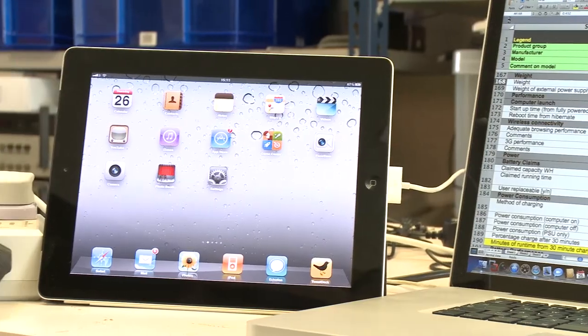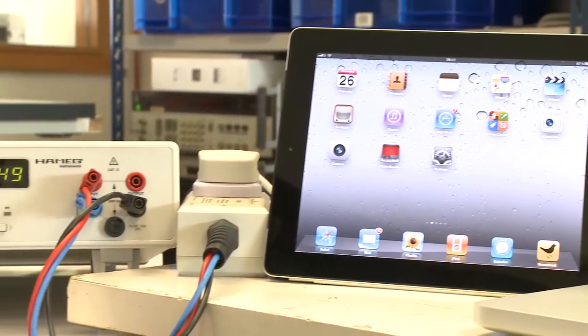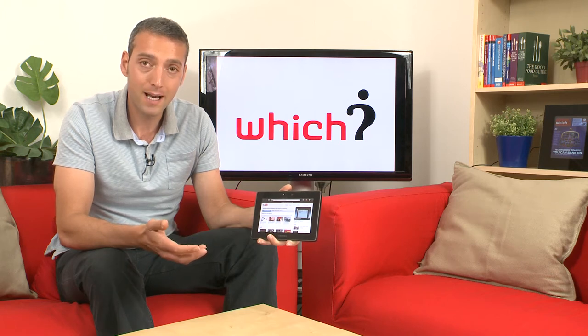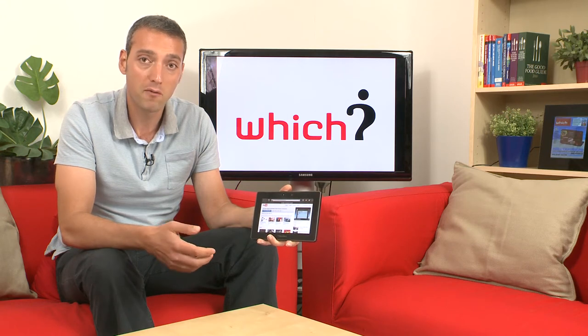The lab also goes through a raft of power consumption battery life tests and this is an area that the BlackBerry Playbook does pretty well in. It's not up to the standards of say an Apple iPad but you can certainly get through a day's worth of moderate use.